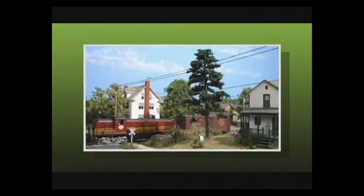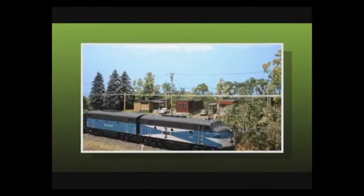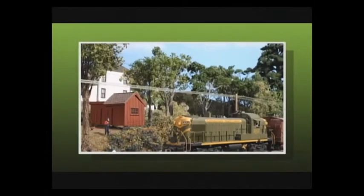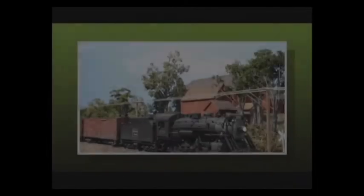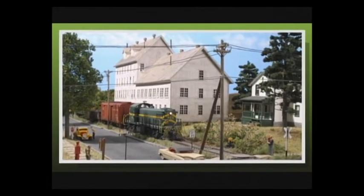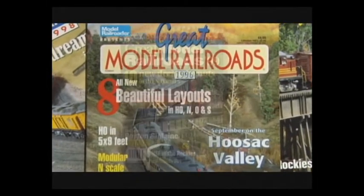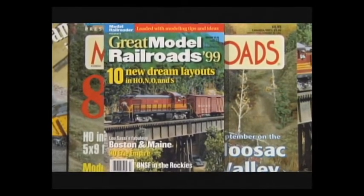I started shooting photographs back in the late 70s. The first photographs I took of a model railroad were on a diorama I had at the house, and I won the Dremel kit-bashing award for it. Shortly after that, in the early 80s, I started doing photo shoots for Model Railroader, and it just steamrolled — from a photo shoot or two to freelancing for them on a regular basis, shooting many model railroads all over the country.